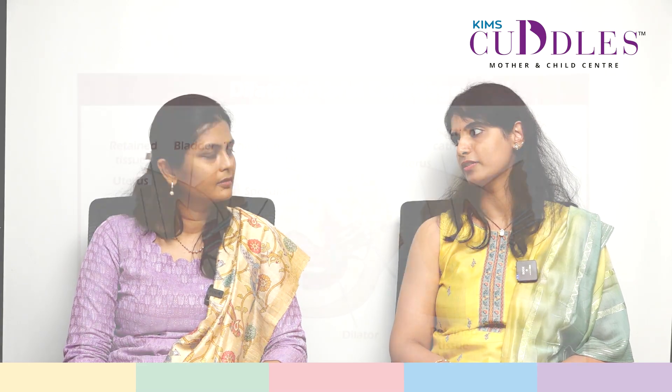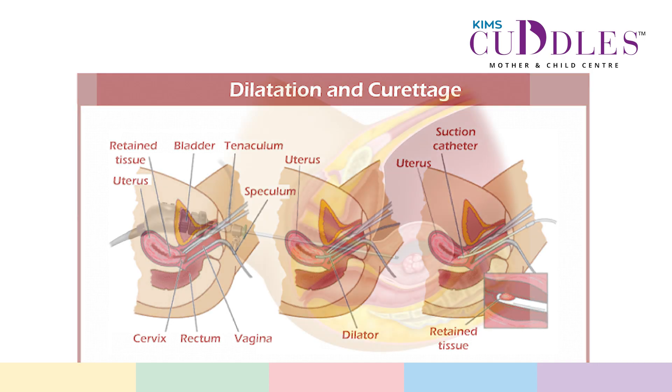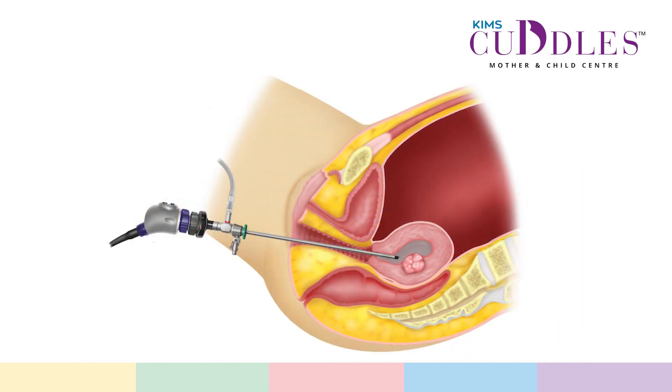Dr. Sahiti, why do you choose doing a hysteroscopy over a dilatation and curettage procedure? Dilatation and curettage, commonly known as D&C, is a blind procedure in which we are not visualizing inside the cavity — we are just passing instruments to take the biopsy out. In this procedure, we may miss out a focal growth of the endometrium. Whereas when we are doing a hysteroscopy, we are visually orienting each wall of the uterine cavity, and even if there is any small focus in one particular wall or corner, we can still visualize it and take specific biopsies in different areas of the uterus.